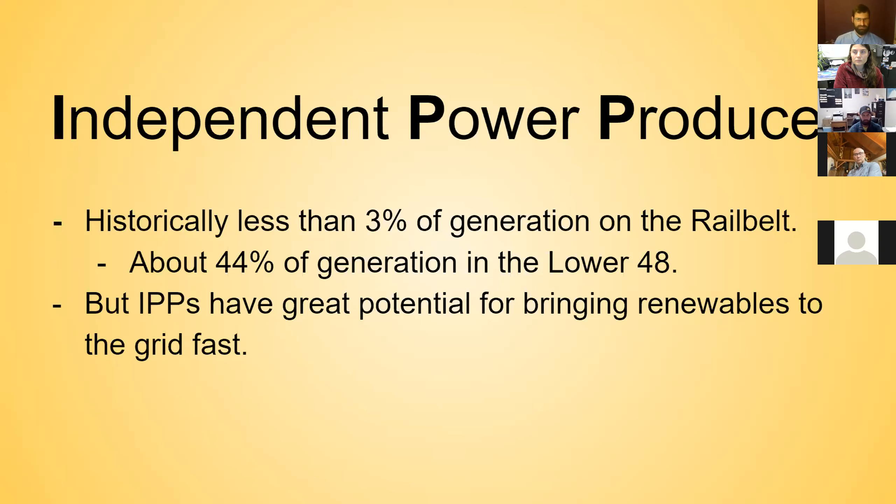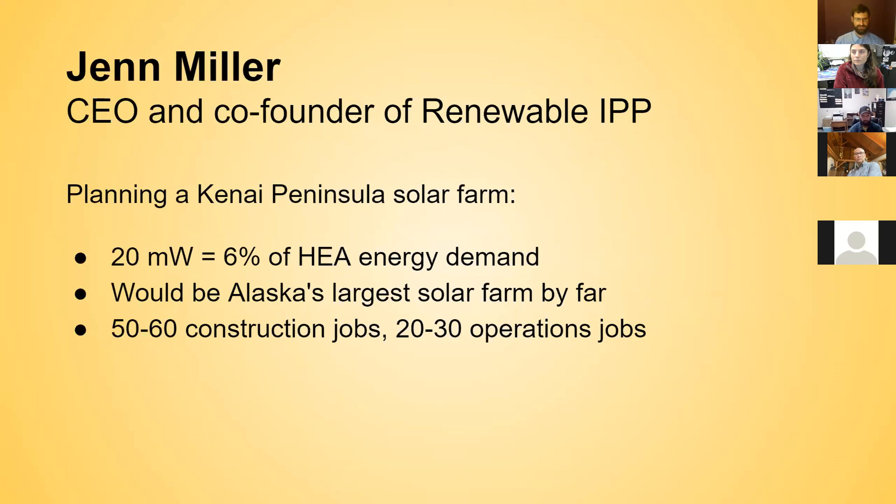Not much IPP exists on the rail belt, but that's starting to change and it has a lot of potential for bringing renewable energy to the grid quickly. We're going to talk with Jen Miller, CEO and co-founder of Renewable IPP, the company behind all three of those solar projects mentioned. We're going to talk specifically about the Kenai Peninsula project — the 20 megawatt project.